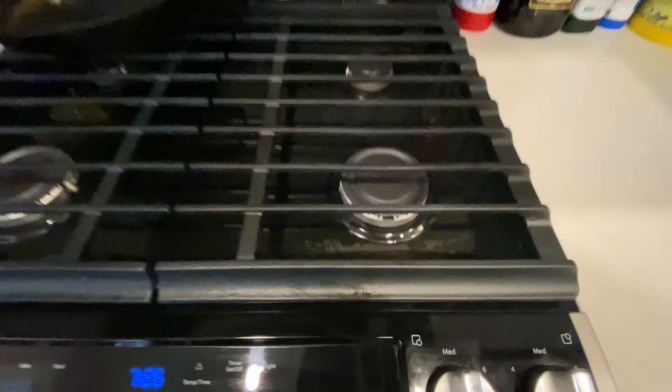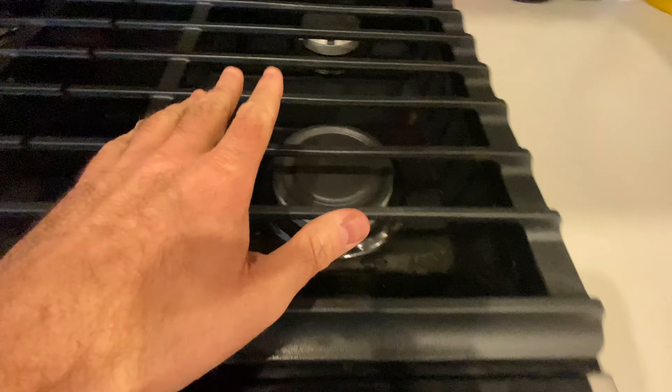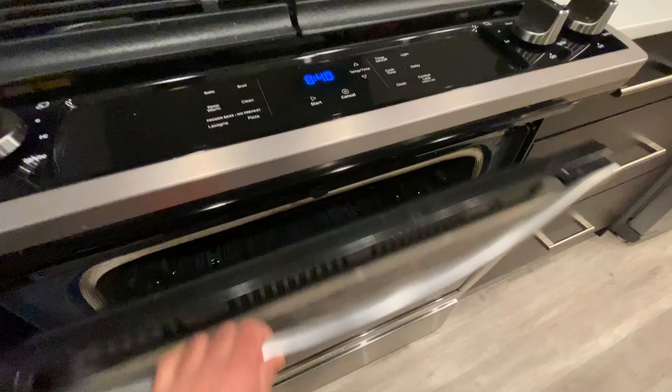I'm just so excited about this gas stove. Look at that — four burner gas stove. Gas is so much better than electric burners. Here in Canada, it's much more common to have electric burners. I just hate electric stoves. Gas is so much better. If you agree with me, smash like! I just hate cooking with electric stoves.